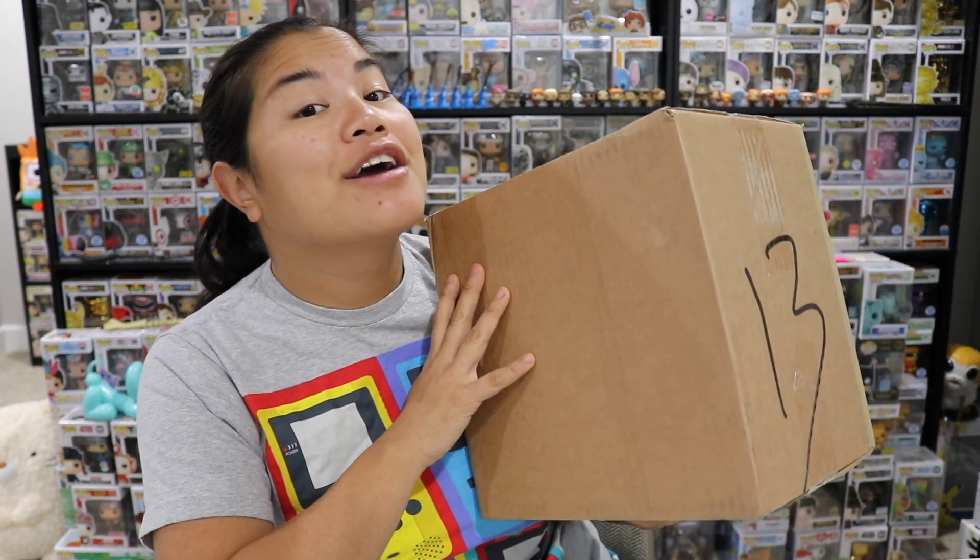What's up guys, welcome back to another unboxing video. I'm really excited about this one — I got it in yesterday and I can't wait to unbox it. In this video we are going to be unboxing the official Funko Mystery Box. This is a mystery Funko Pop box.